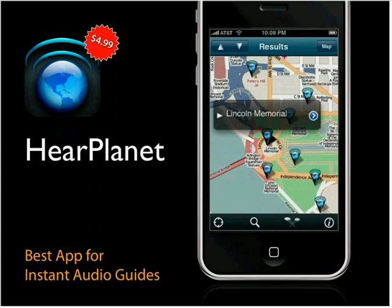HerePlanet builds an audio guide as you go, grabbing mostly Wikipedia entries about your surrounding area so you can listen as you walk around. For most content you'll hear a robot voice, which isn't ideal, but they do have some human recordings. If you've ever liked using an audio guide at a museum, this brings that experience to anywhere in the world. Vote it up if you like it.